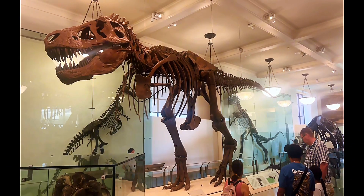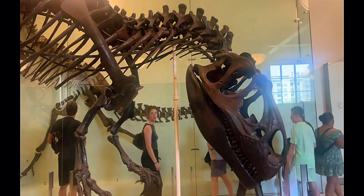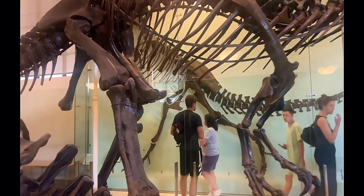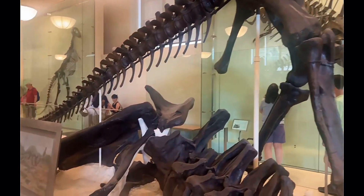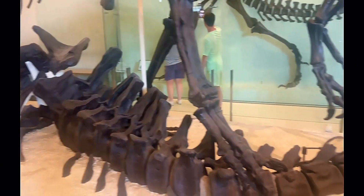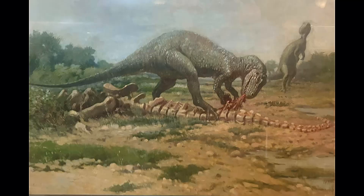Then we have everyone's favorite, the Tyrannosaurus Rex. This guy looked like he was hopping on another dinosaur, and it was actually pretty cool. I don't know how they got all the bones together, but I sure want to figure out how. This is what he looked like when he was alive — like I said, he's hopping on another dinosaur.